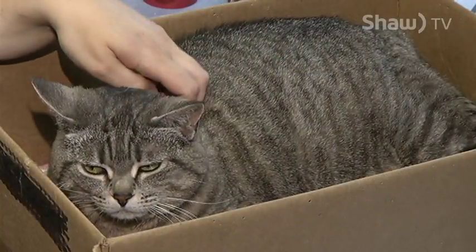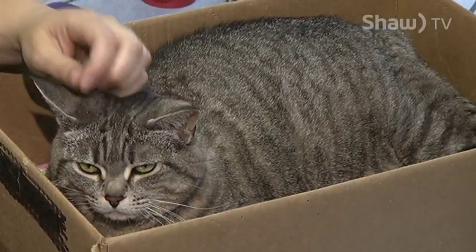Hi, welcome to the Medicine Hat SPCA. We have lots of animals for you to come and visit today. This is Jabba. She is our office kitty.